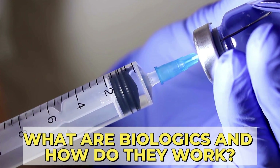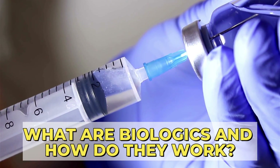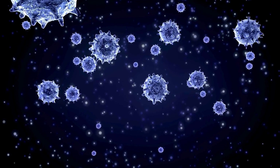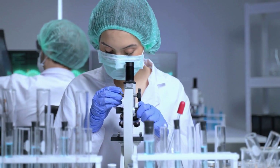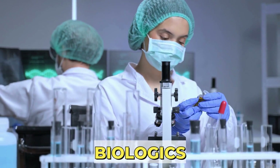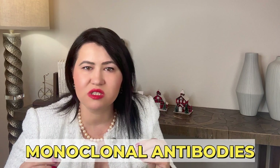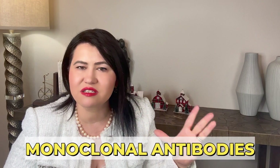What are biologics and how do they work? In the 1990s, researchers made a huge step in understanding our immune system, and based on the research done at that time, they identified molecules that create inflammation in the body. Based on that knowledge, researchers designed the first line of targeted therapy called biologics, which were supposed to target these molecules that create inflammation and stop that. Biologics are proteins called monoclonal antibodies that target and neutralize specific molecules like TNF-Alpha, IL-6, and many others.